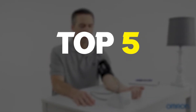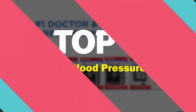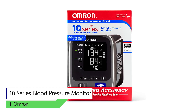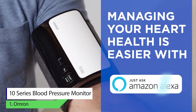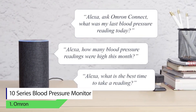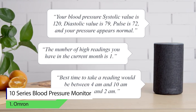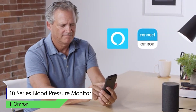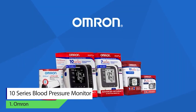Number one: Omron 10 Series blood pressure monitor. With the empowerment of modern technology, this device comes featured with built-in memory. It has the capability of storing 100 different readings for each user, saving up to 200 readings total according to time and date stamps for two users. State-of-the-art Bluetooth technology lets you effortlessly connect to iOS, Android, and Amazon Alexa.